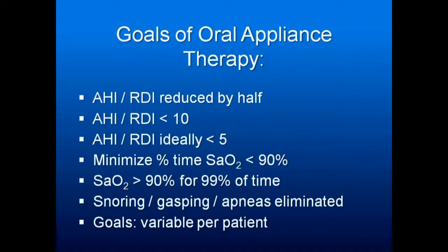The goals of appliance therapy are to reduce your AHI by half, to get your AHI under 10 — but ideally under 5, putting you in the normal range. If you've got someone with an AHI of 30 and you can get it under 10, that's successful. But if you can get it under 5, you're in the normal range. Minimize the time with blood oxygen saturation under 90%, hopefully zero, but definitely no more than 1%. Your oxygen saturation should therefore be at or above 90% for 99% of the time. Snoring, gasping, and apneas should be eliminated, and then there are other goals that are variable per patient.